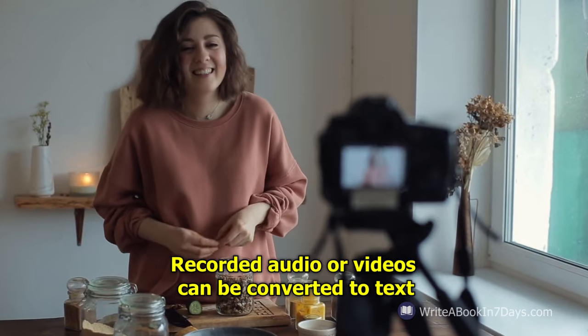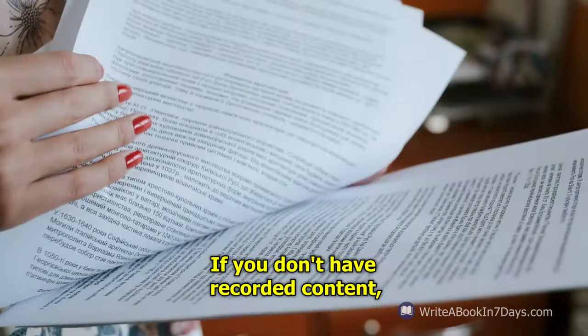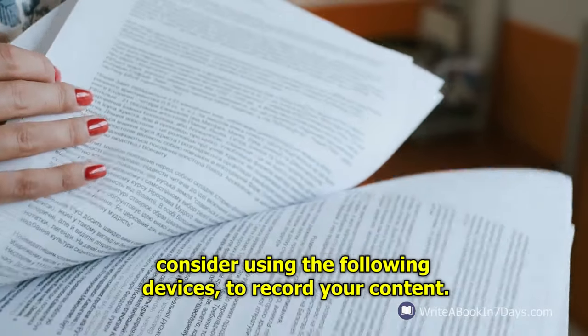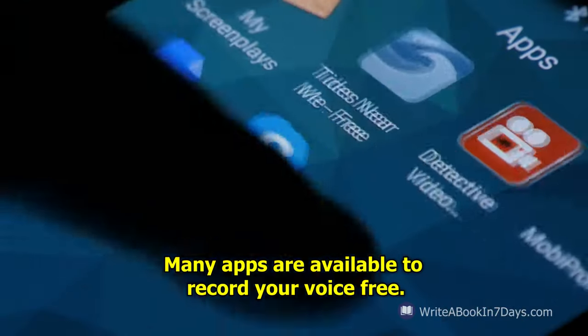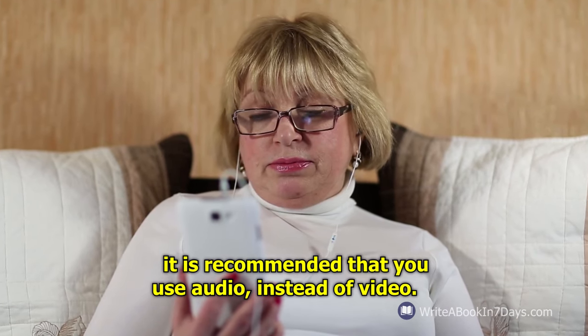Recorded audio or videos can be converted to text in less than 10 minutes. If you don't have recorded content, consider using the following devices to record your content. Cell phones — many apps are available to record your voice, free. To keep the size of the file to a minimum, it is recommended that you use audio instead of video.